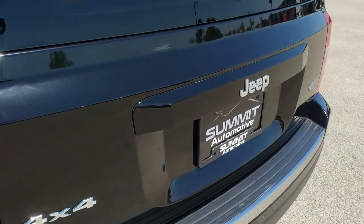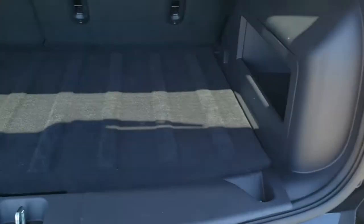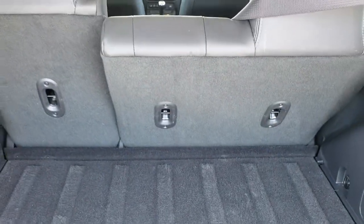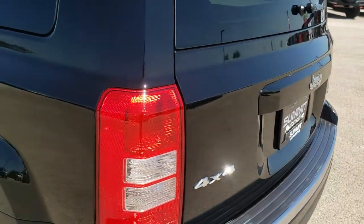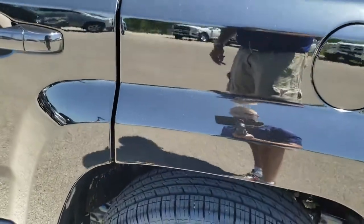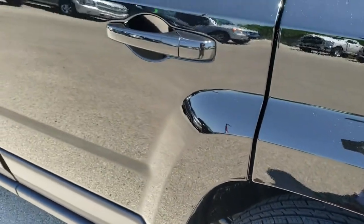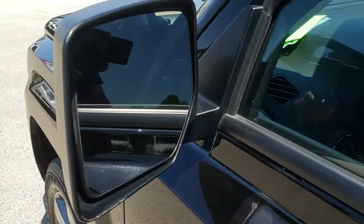Tailgate is in excellent condition as well. You can see the High Altitude badge right there. Back storage area is very nice and clean. This one has the spare tire with the jack and tools back here. Those seats do fold down for extra storage. Gate shuts nice and solidly. And as you go down this side of the Jeep, just as clean as the passenger side. This back rim is in excellent condition as well. Didn't see any dents or dings down this side of the vehicle either — really clean body on this vehicle.